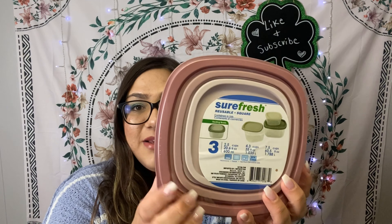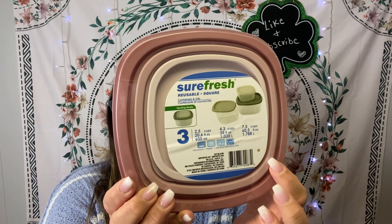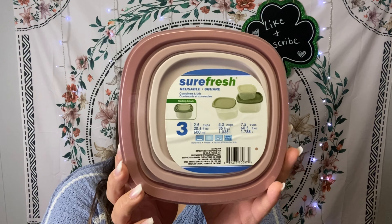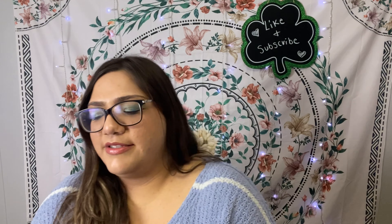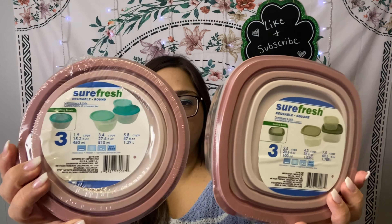I'm going to get into the least exciting items first. I was really happy to find these because I'm running super low on Tupperware. This is the By Sure Fresh — a really pretty pink, mauve three-piece set with a nice ombre effect. I got it in the square shape as well as the circle ones. I love the color and I needed more of these, so I grabbed one of each.